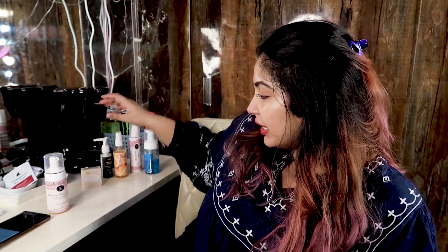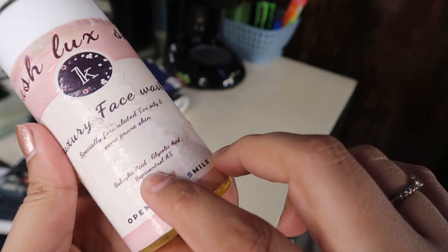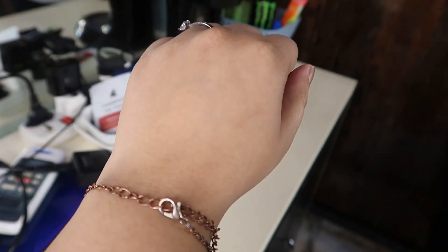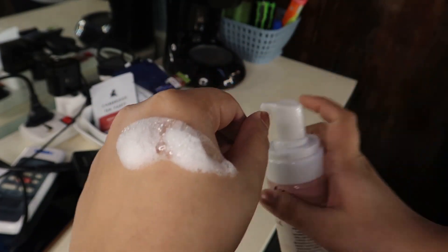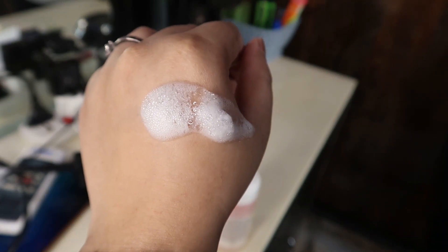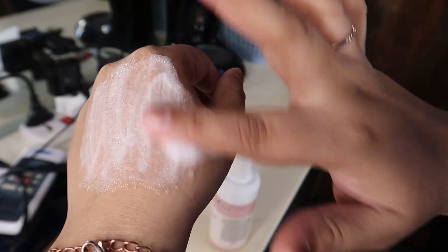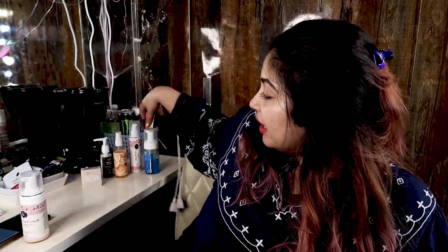For acne-prone skin, I'd suggest a cleanser from Kush Luxury Skin that contains salicylic acid and glycolic acid. If you're using good skincare already, use a salicylic acid cleanser two to three times per week — not every day. That's my personal recommendation, and this cleanser works amazingly for that purpose.